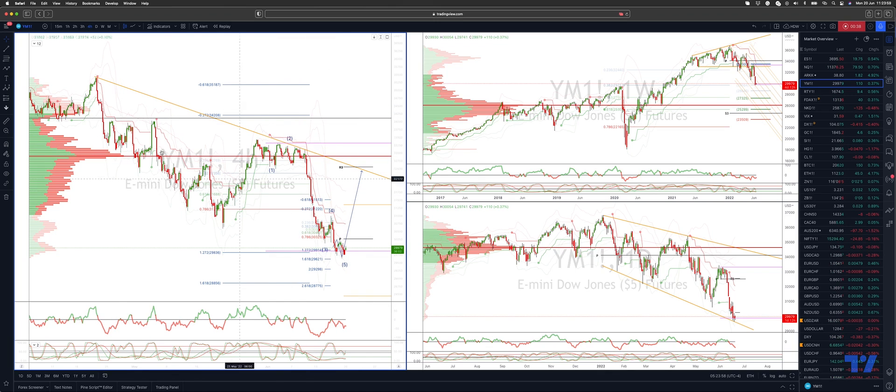What I'm now looking for would be a move through this interim trend channel, trendline resistance. Looking for a close back through 30,240 to engage on the long side, looking initially for a move up into trendline resistance at 32,400. And then we have the high volume mode just above at 32,900.